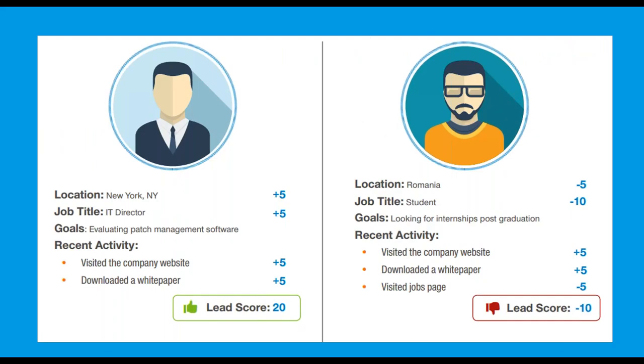This infographic provided by Acton Software does a great job of showcasing the results of establishing scoring profiles and how the information can be used to determine a good lead from a bad lead. Just think if you would pass the student from Romania to your sales team after he downloaded an ebook from your website — not really a great lead for your sales team to be spending their time on, unless of course your target buyer is a student from Romania.